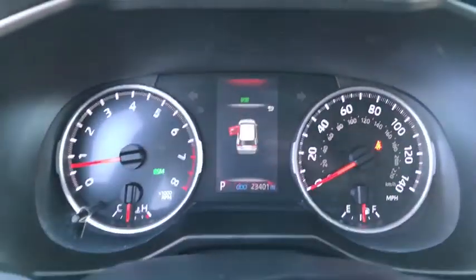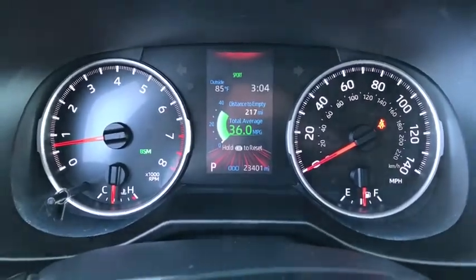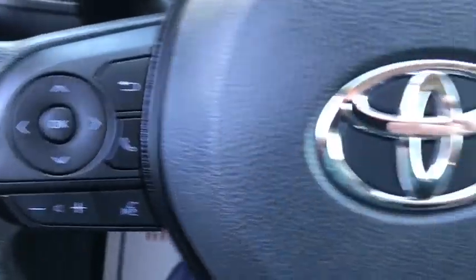Here are some of this vehicle's great options: traction control, dual airbags, power steering, alloy wheels, four-wheel disc brakes, AM-FM stereo radio.